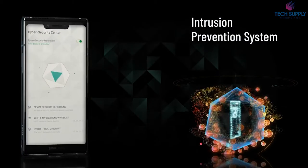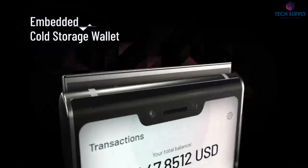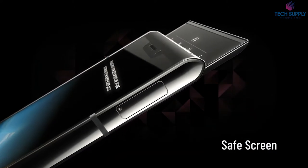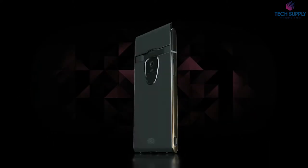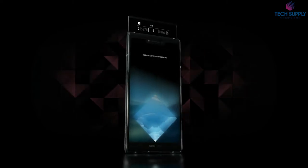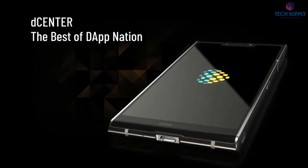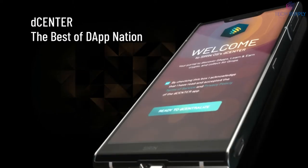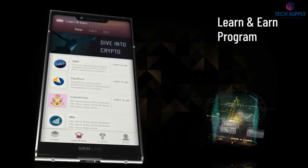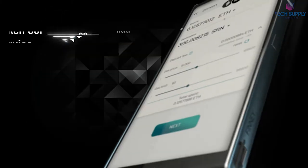Develop your trading skills through an inbuilt learn and earn program, switch between different currencies in no time via the token conversion service. With a smartphone that runs on a super secure modification of Android, you can stop worrying about data theft and start building your very own crypto empire.